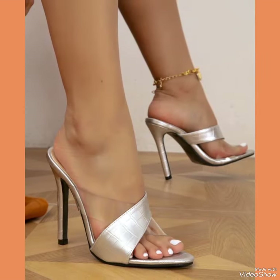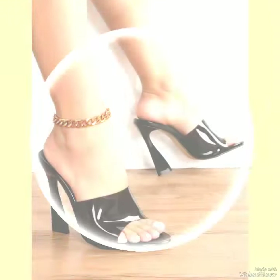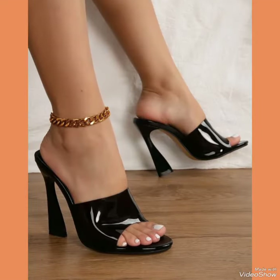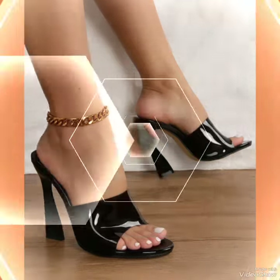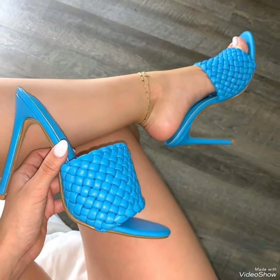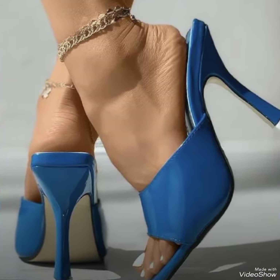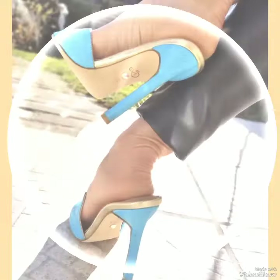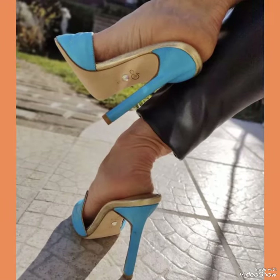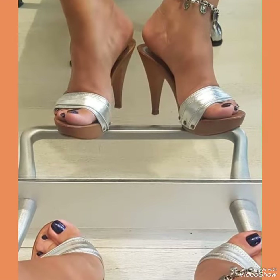Our samples feature a sleek and slender high heel, perfect for elongating your legs and creating an illusion of height. The straps wrap delicately around your feet, providing a secure fit while showcasing your beautiful pedicure. Choose from a variety of colors and styles, from classic black to bold and colorful prints.